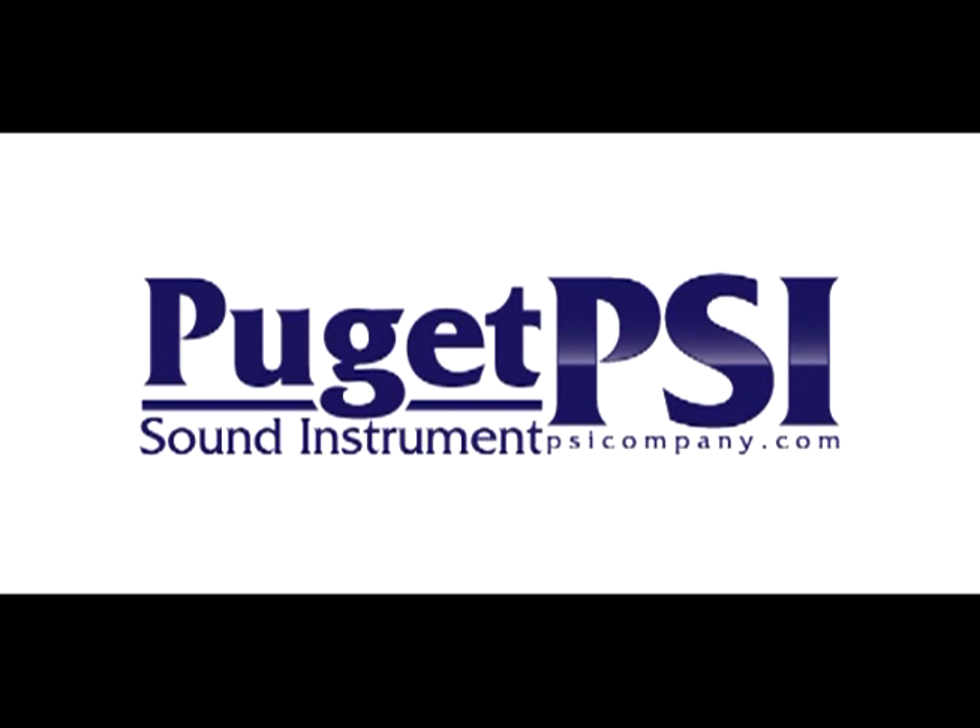Welcome to Puget Sound Instrument, experts in marine electronics since 1965, hailing from Seattle, Tacoma.